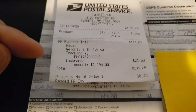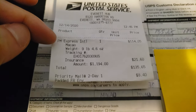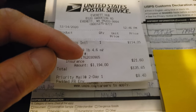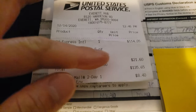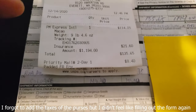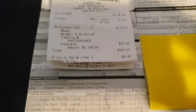I ended up paying a total of $135.65. I chose Priority Mail Express International, which costs $114.05 for a package weighing about nine pounds five ounces. The additional insurance cost $21.60, covering $1,194 — as opposed to the $1,300 I mentioned earlier. And that's the grand total to ship to Macau.